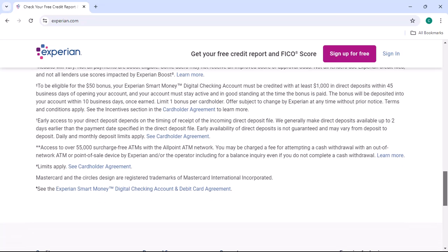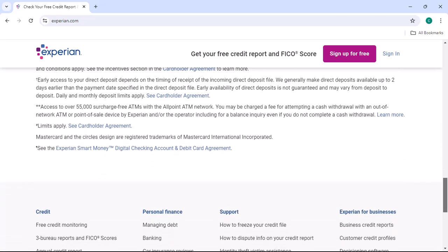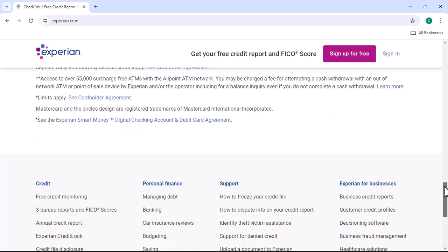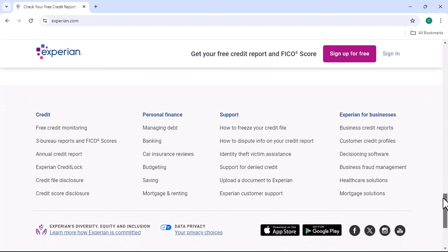Method 2, phone unfreeze: call Experian's customer service number. Provide your personal information and the reason for lifting the freeze, then follow the agent's instructions to complete the process.